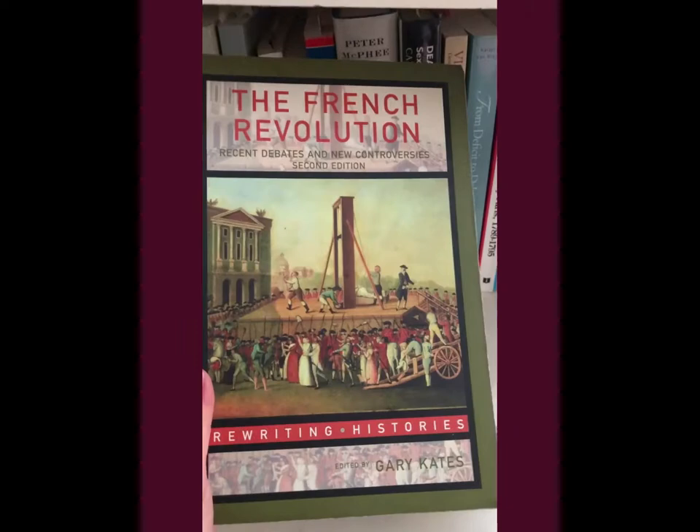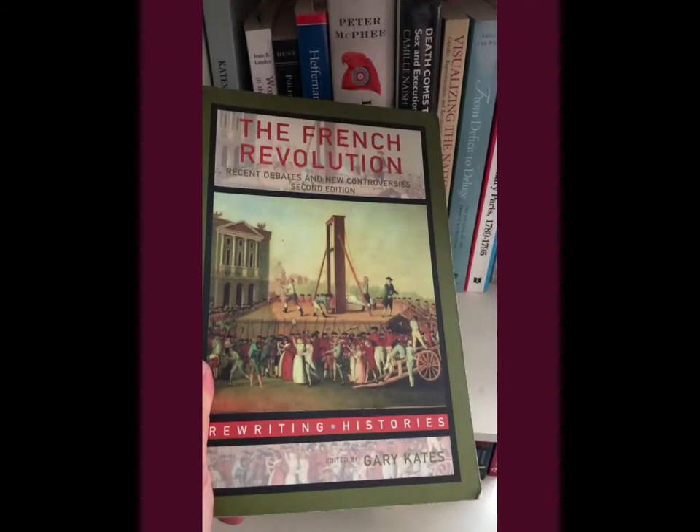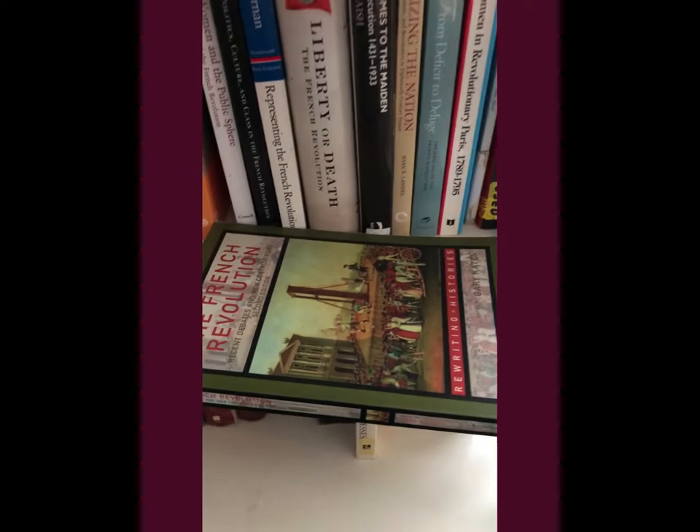If you really want to dive deep, there are some great scholarly articles in books like this that are debated. This one's called 'The French Revolution: Recent Debates, New Controversies.' I'm sure there's a new edition of this. It's by Gary Cates — he's really great. There are a lot of great articles here.